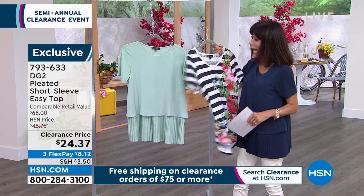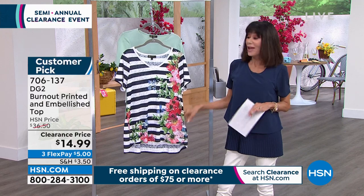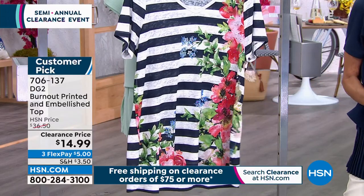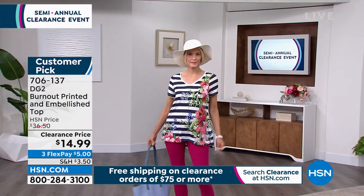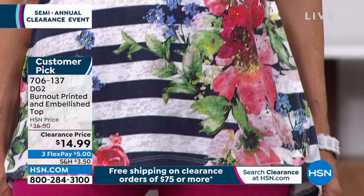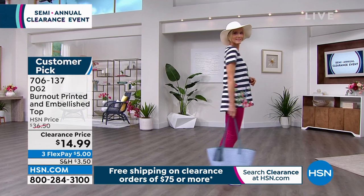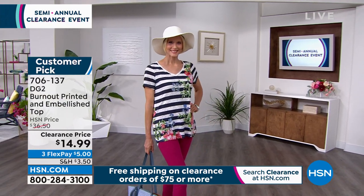I had to show this to everyone because I own this top and wear it all the time. When we did this initially we had six different colors — this is the only one that's left. From $36.50, we are offering it first time ever at this price: $14.99. A customer pick at the regular price of $36.50. It's 27 inches in length, high-low, available in extra small through 3X. Item number 706-137.